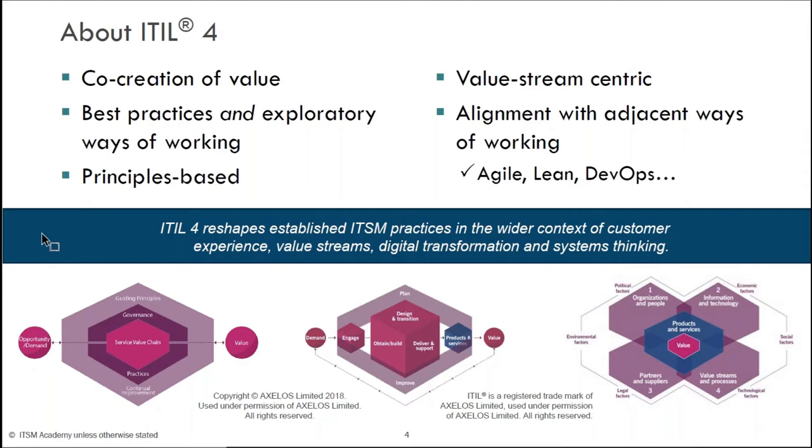So it's a very modern approach to IT service management. We are talking about things like customer experience and value streams. Today we're going to talk quite a bit about digital transformation and systems thinking. It is a tremendous evolution in the framework that's very relevant to the way we're doing things in our organizations today.